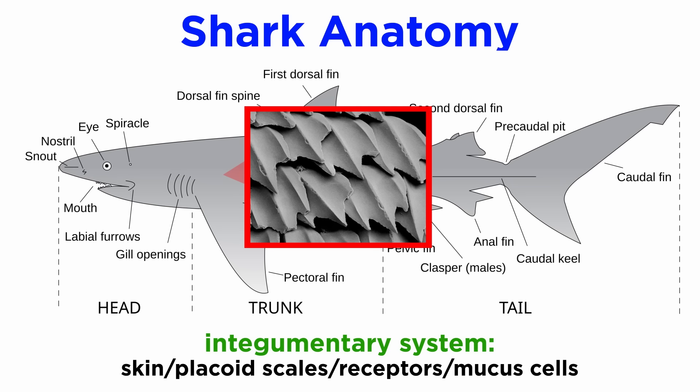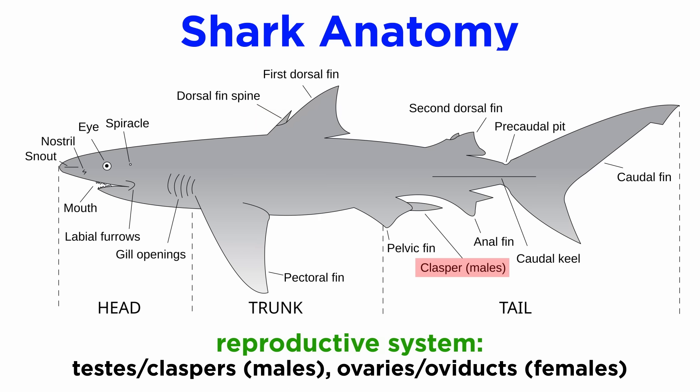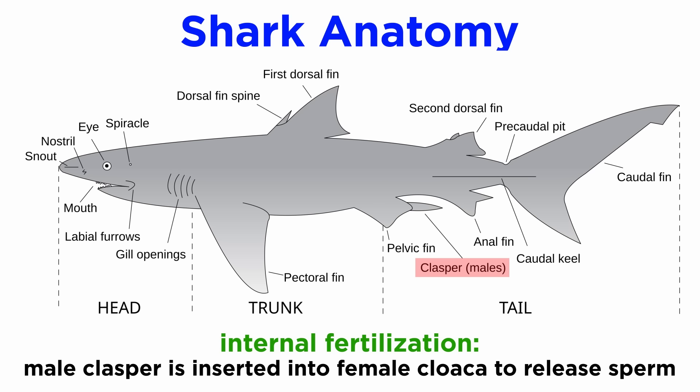The integumentary system includes the skin, placoid scales, receptor cells, and mucus-secreting cells that provide additional protection against parasites and microbes, while also reducing drag during swimming. The reproductive system involves separate sexes, with males possessing testes and claspers for sperm transfer, and females possessing ovaries and oviducts. Fertilization is internal, with the male claspers inserted into the female cloaca and releasing sperm.